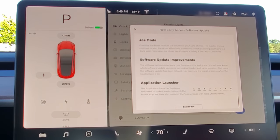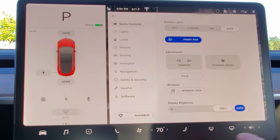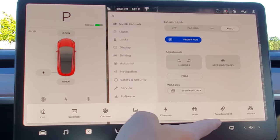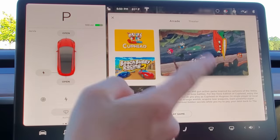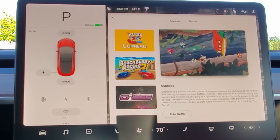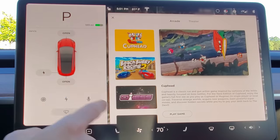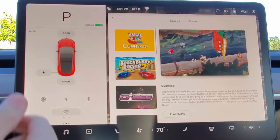The application launcher has been rearranged for convenience. Let's check out the new launcher — things are in a different order. The call button used to be hard to find while driving. Now there's an entertainment tab at the top with Arcade and Theater, and there could be other tabs added in the future.